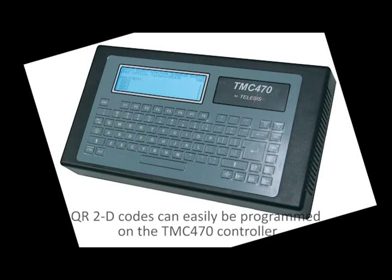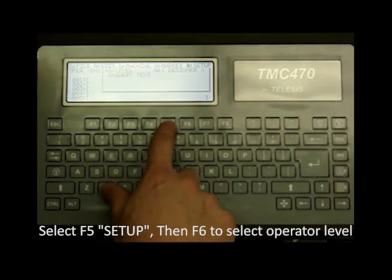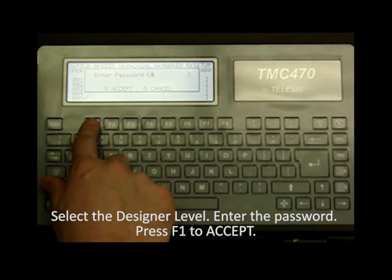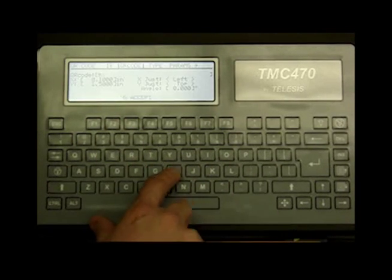Pin-stamped QR codes can be quickly generated using the TMC 470 controller. The 470 controller can be quickly programmed via its menu-driven interface to generate QR codes with alphanumeric and even variable text data.